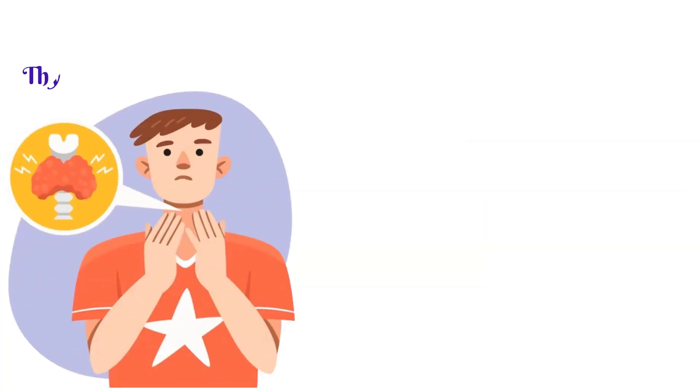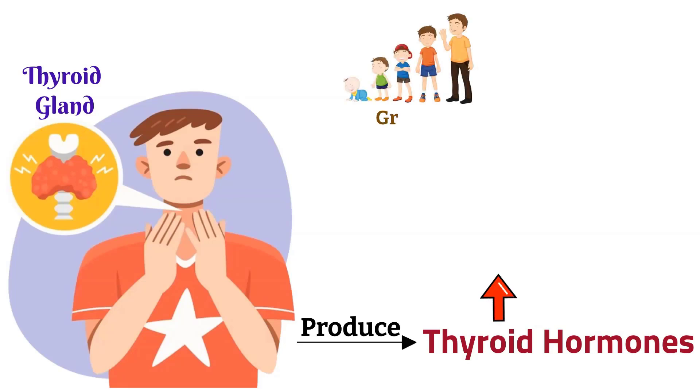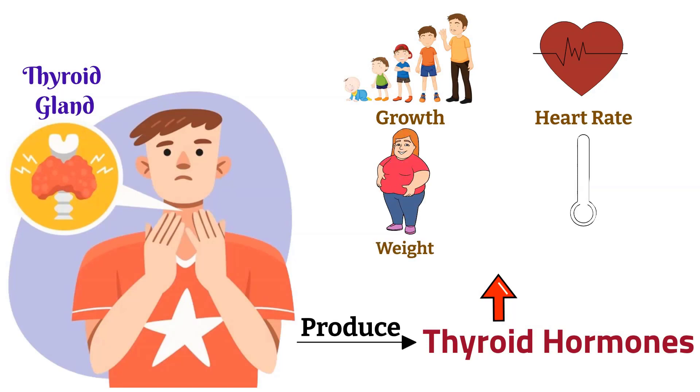The thyroid gland is a small, butterfly-shaped endocrine gland located in the front of the neck. It plays a vital role in regulating the body's metabolism by producing hormones called thyroid hormones. These hormones control various bodily functions, including growth, heart rate, weight and body temperature.